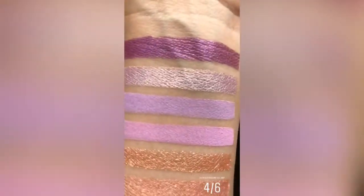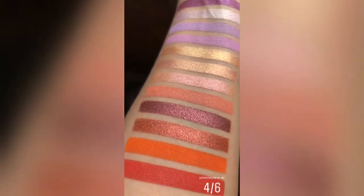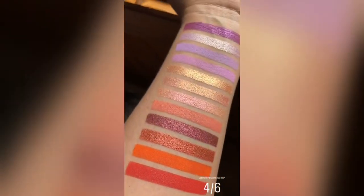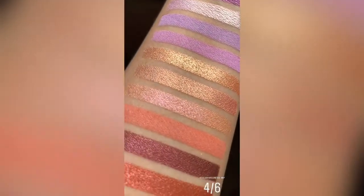All right, pals. You know what this is. These are 12 of the new 24 ColourPop Cosmetics eyeshadows. You know you wanted to see this.